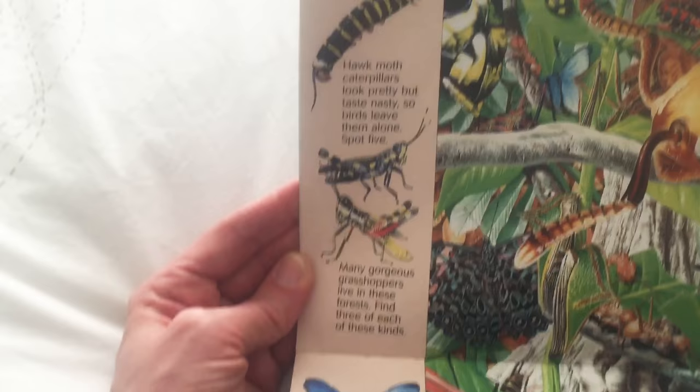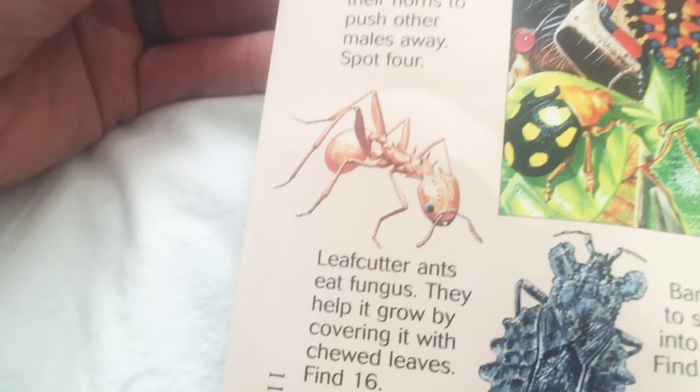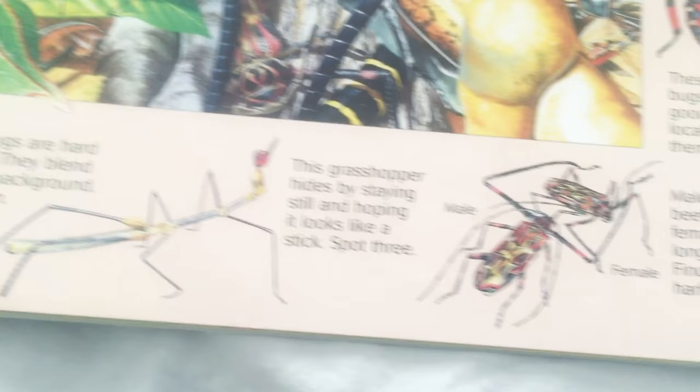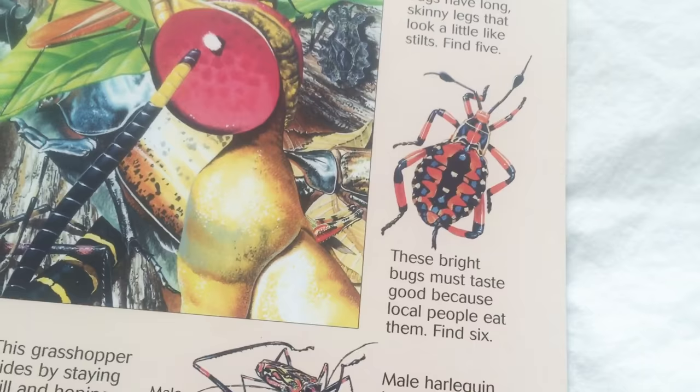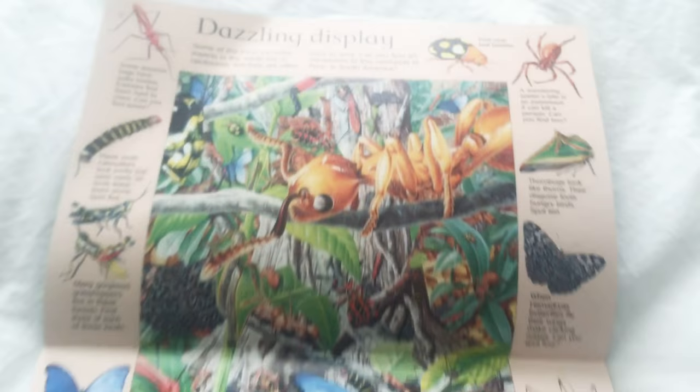Look at this butterfly — he's blue. Another Hercules beetle — we saw that before. A leafcutter ant — he eats fungus. Look at this grasshopper. That doesn't look like any grasshopper I've ever seen. Look at that beetle — that thing looks nasty. Look at that butterfly — look at all the different colors. A thorn bug. Look at that spider — it says a wandering spider's bite is so poisonous it can kill a person. That's hardcore. Well, let's turn the page.